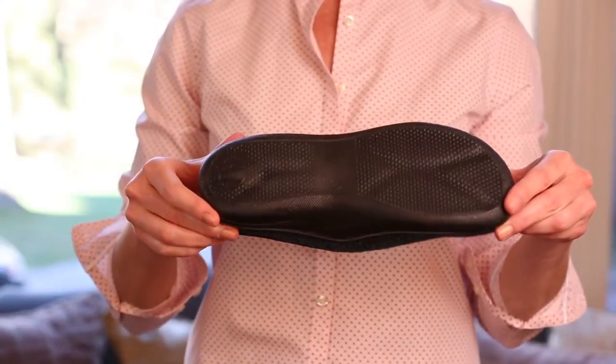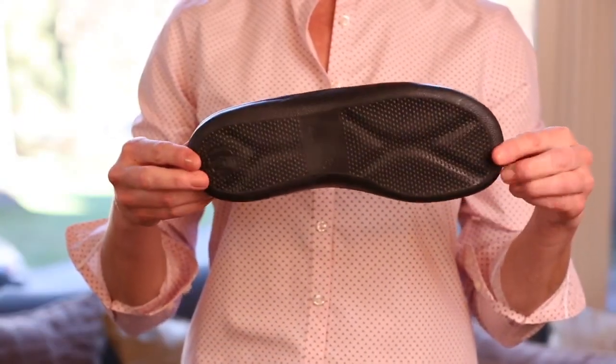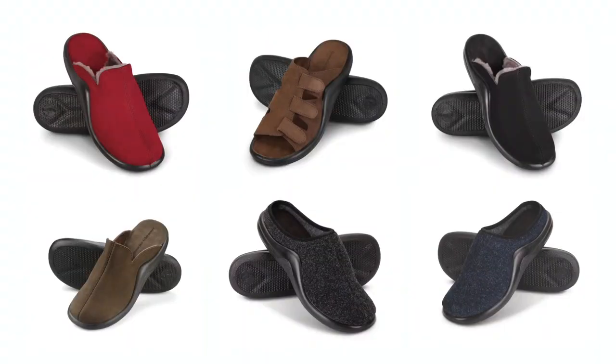The soles are crafted with a textured non-skid surface, ensuring stable footing. A variety of open and closed styles for men and women ensure you'll find the pair that suits you perfectly.